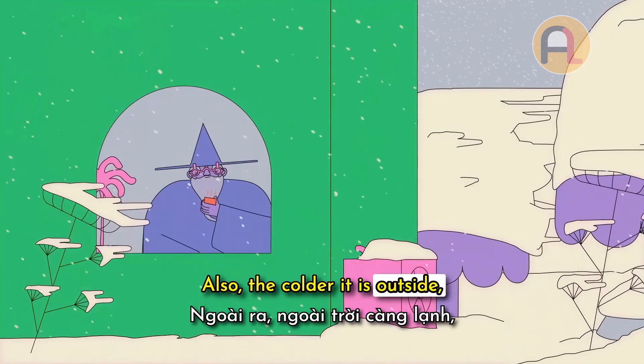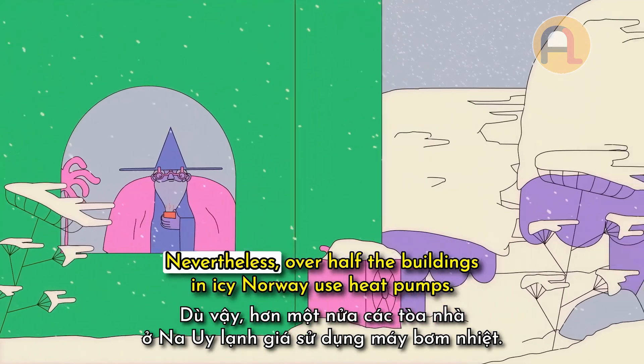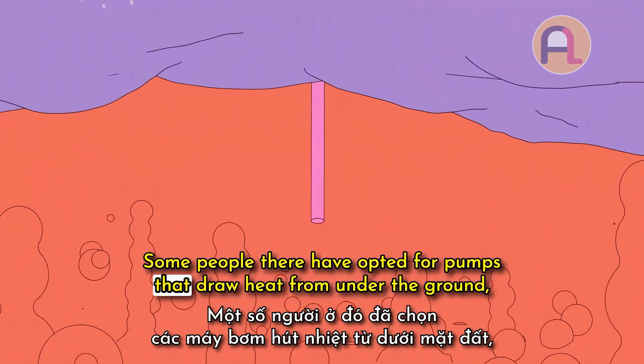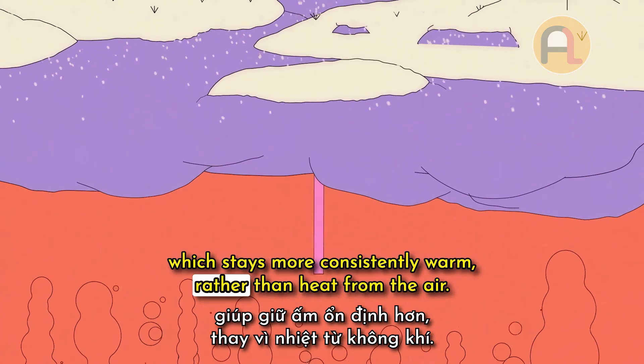Also, the colder it is outside, the less efficient an air-to-air heat pump will be. Nevertheless, over half the buildings in icy Norway use heat pumps. Some people there have opted for pumps that draw heat from under the ground, which stays more consistently warm, rather than heat from the air.